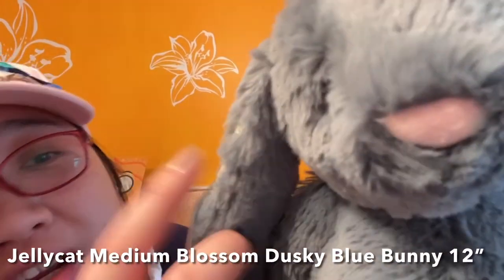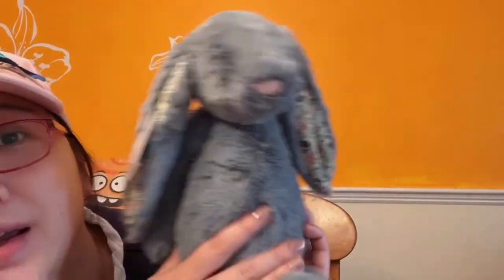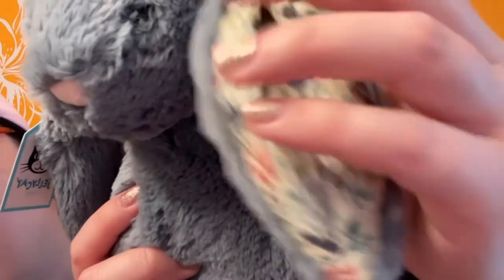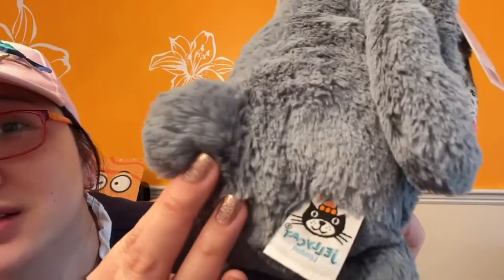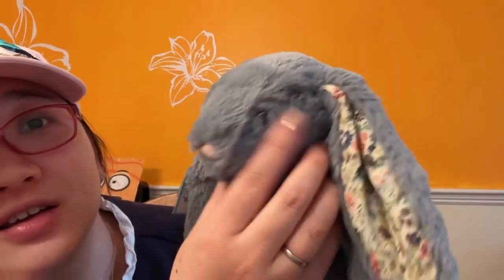The first one I got is a Bashful bunny. This is a Jellycat medium-sized Blossom Dusky Blue Bunny, 12 inches. Look at the flower on the ears — the color of the flower matches the fur perfectly. It has the same color tail. Very cute, with a pink nose. This is the first one, the Dusky Blue Bunny.